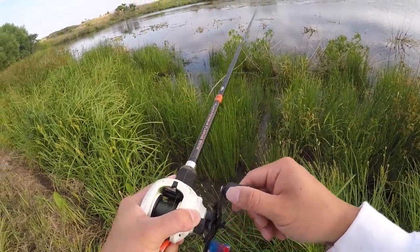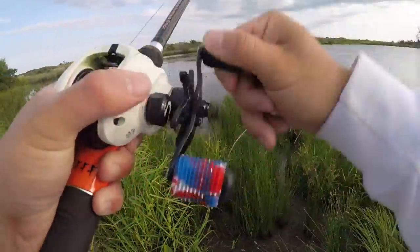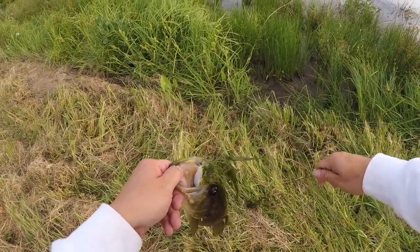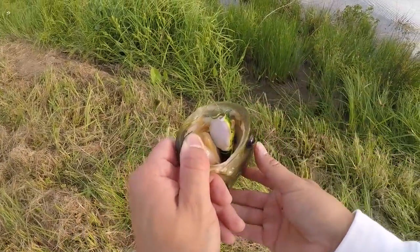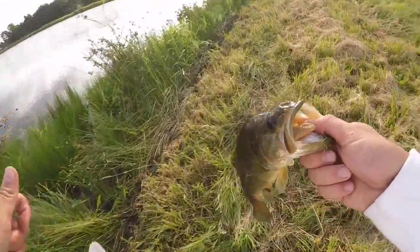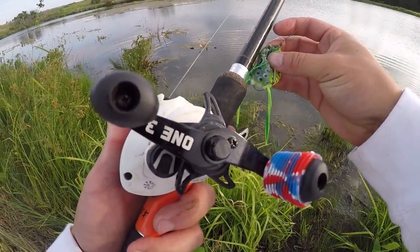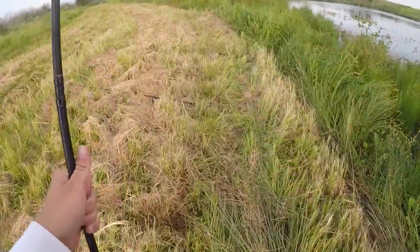There we go, another one! Heck yeah — just reeling and dealing. Another good one, folks — another pound and a half, two-pounder. Look at all that grass I dragged in with it, that's why you want heavy braid. I don't even recommend going under 50; you can manage with probably 40-pound braid, but 50 to 65 is ideal. We're probably going to end our frogging session now and switch to a swim jig to show you what else we can throw in this grass.